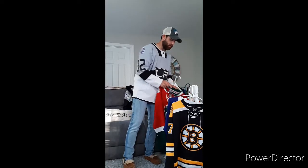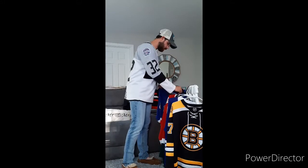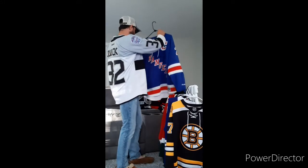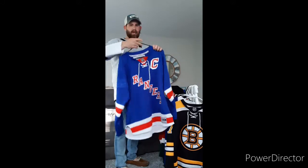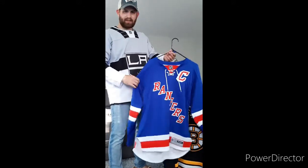That Montreal Canadiens one I had up here is made by Reebok, by the way, if anybody's interested in looking online for it. Most of my jerseys are Reebok. Alright, next up we have New York — the Big Apple — we got the Rangers out here.